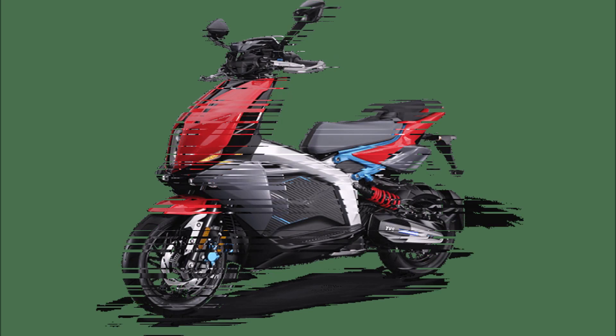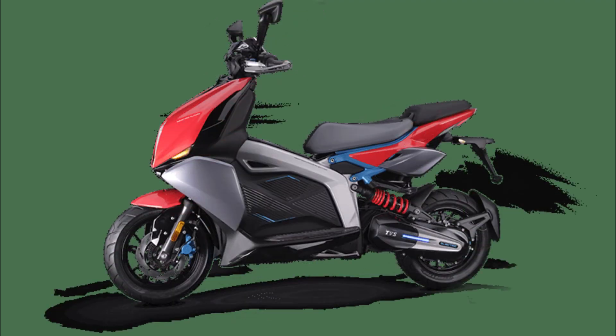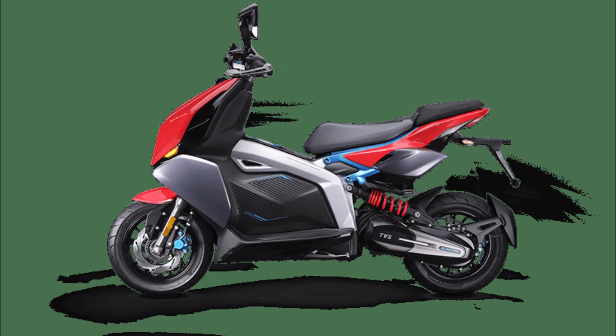TVS is a two-wheeler manufacturer from India. While new motorcycle brands have exploded in popularity in recent years, TVS is one of the groups that has been around since 1978. The company is currently a member of the Norton Motorcycles family in the UK, a group with a long history.